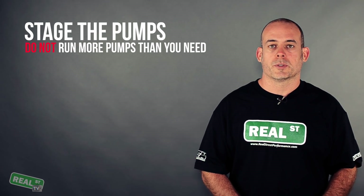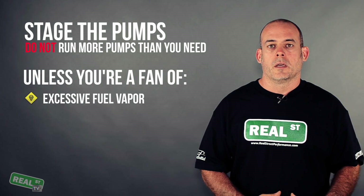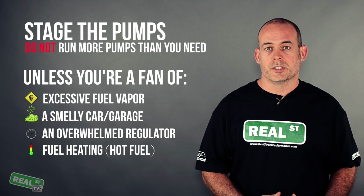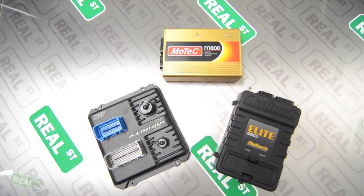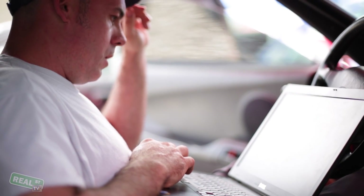If you're using a multi-pump setup, it's important that you stage the pumps. You don't need all two or three pumps on while you're just driving around — it creates excessive fuel vapor, a smelly car and garage, or you'll overwhelm the regulator so it can't make base pressure at idle. You can stage pumps easily with a standalone ECU by setting the engine speed or boost at which the second or third pump comes on. If you're using a stock ECU, you can use a boost switch to activate at 5 or 7 psi.